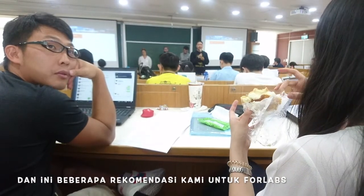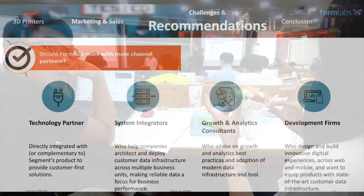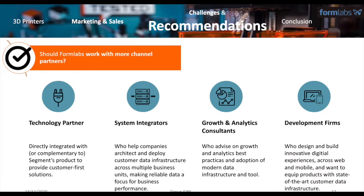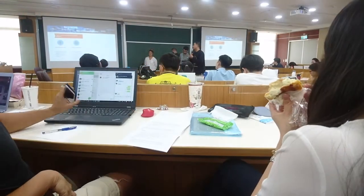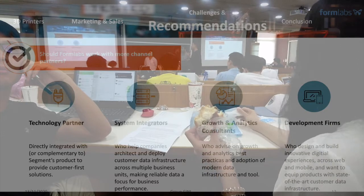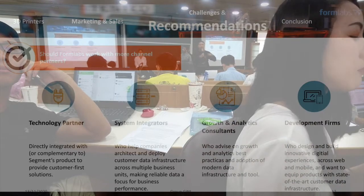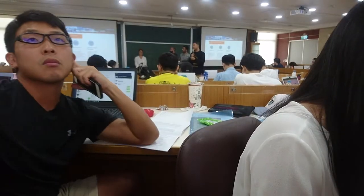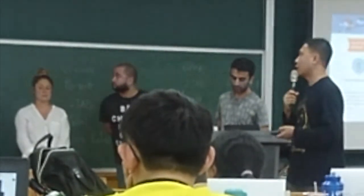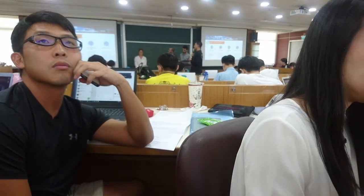Now for the questions from the paper. The first question: should Formlabs work with more channels? We are sure the answer is yes. First, they need technology partners to share their technology around the world. They also need to collaborate with system integrators to help companies integrate the printer. They should use growth analysis consultants to track customer data. And they need to develop channels to development firms and expand to more countries around the world.